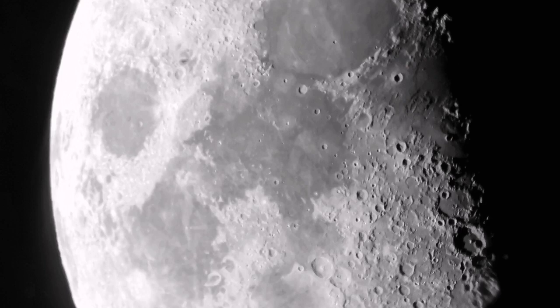Here we are looking at the central uplands and highlands of the moon. Many details are visible — the craters are numerous. This is one of the most beautiful shots.